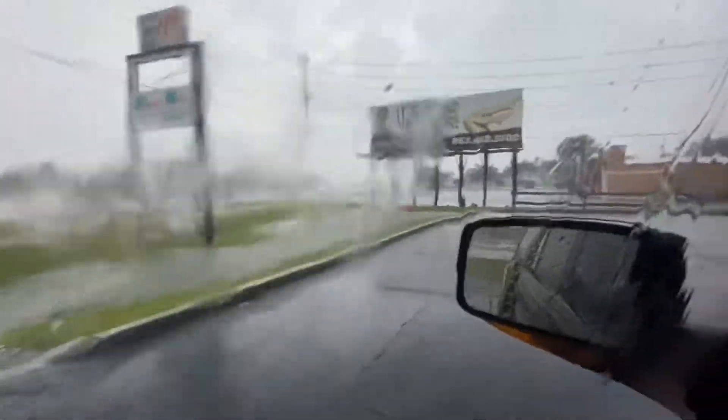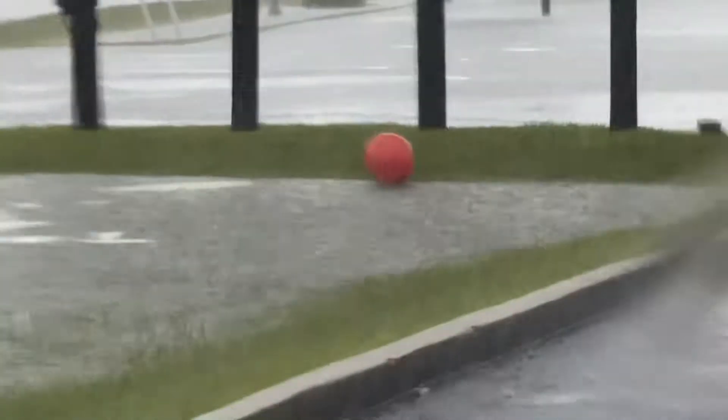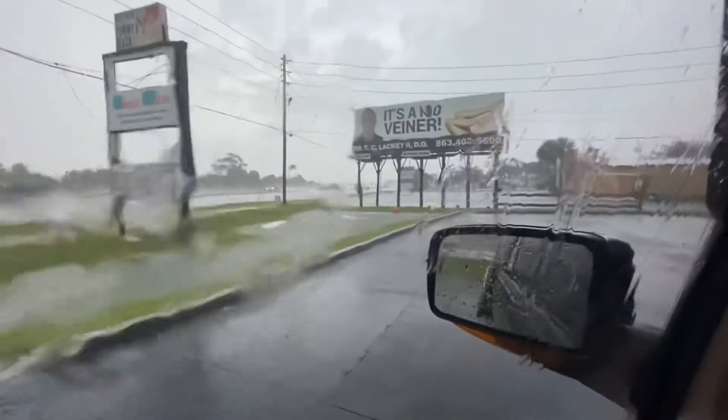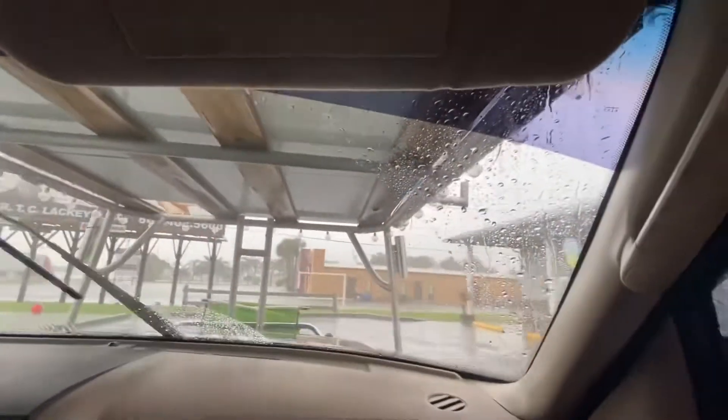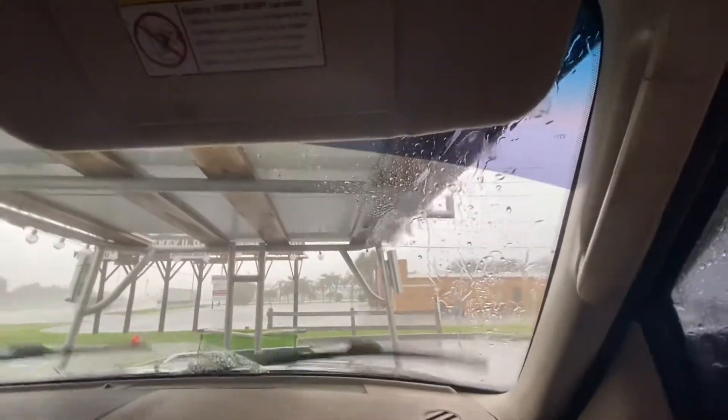That red balloon — I think that's from a car lot. I think that might be from Toyota. It's blowing over trash cans. That just happened.